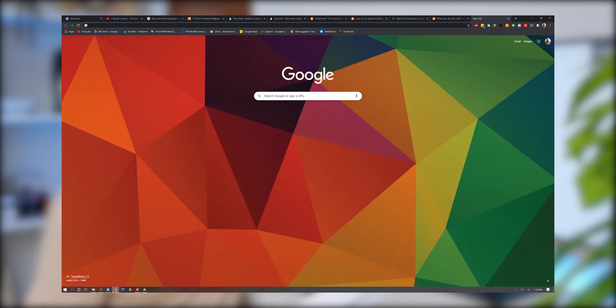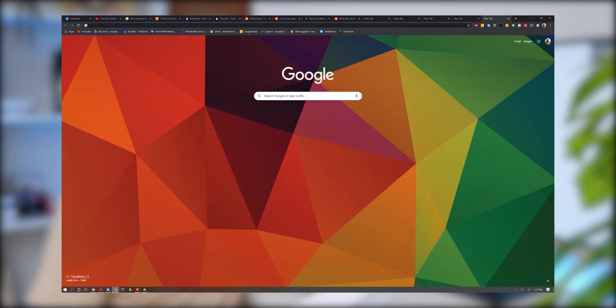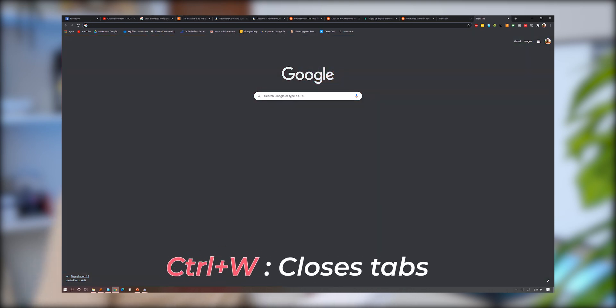If you wanted to open a new tab for some reason, Ctrl+T does the magic. When you have a bunch of tabs open, Ctrl+1 through 8 will cycle through the open tabs, and Ctrl+9 will always jump to the last open tab on the very right. To close the tabs, Ctrl+W is the answer.